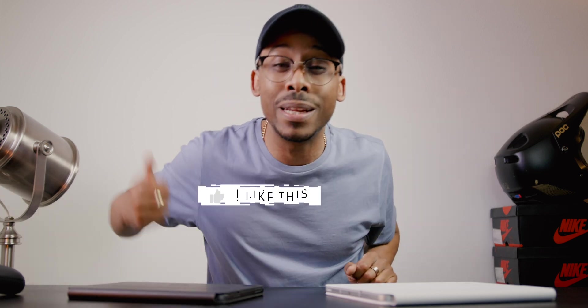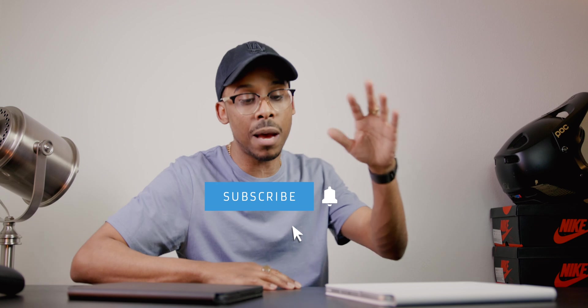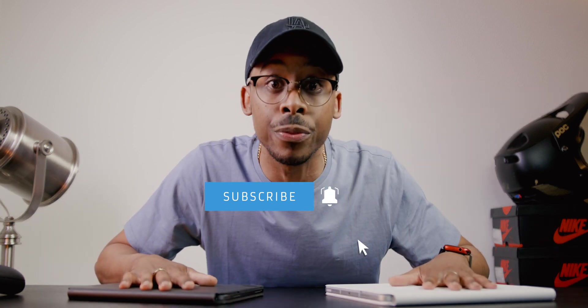My name is CJ, this is CJ Unplugged. Smash that like button if you like the video and hit the subscribe button because I got more dope tech — real life, real person, real consumer talking about tech. I buy these, baby. I put in work.